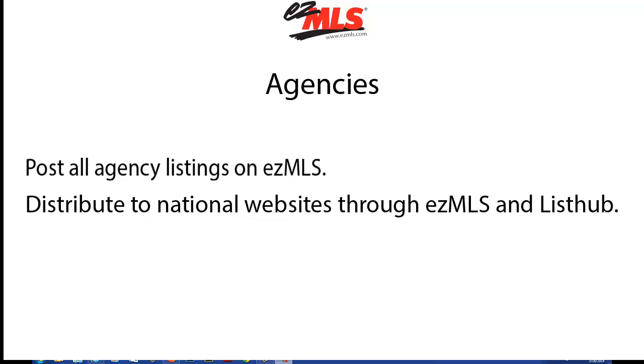Plus, these listings can be distributed to national websites through EZMLS and ListHub at no additional cost.